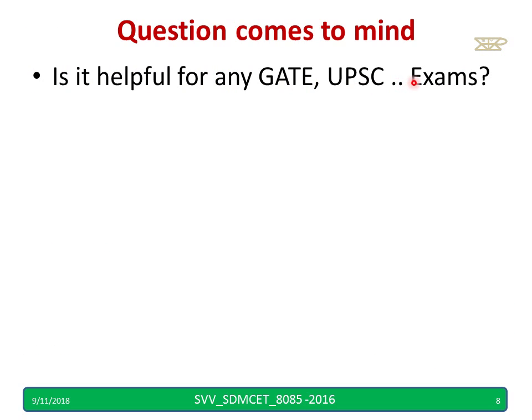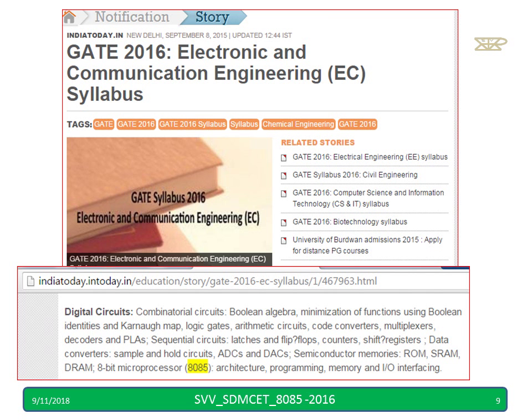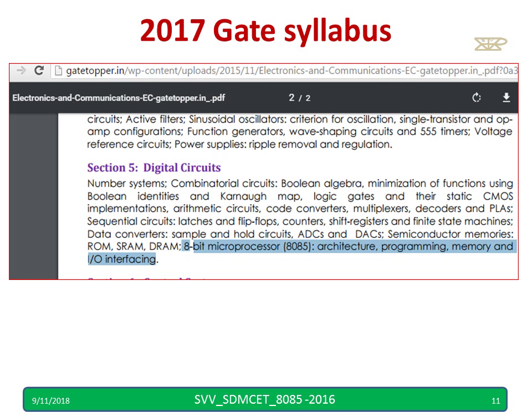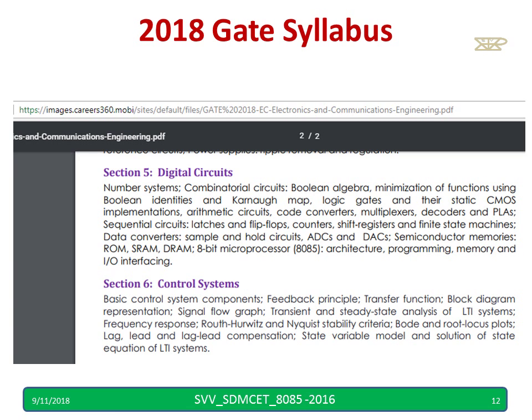Is it helpful for GATE and UPSC exams? Yes — you can see the syllabus of GATE 2016 for ECE/CS, it is there. You can also see a question on the processor asked in the UPSC IES exam in 2014 for electrical engineering. In the 2017 GATE syllabus, 8-bit processor 8085 architecture and programming was included. Similarly, in the 2018 GATE syllabus, 8085 was part of the syllabus.